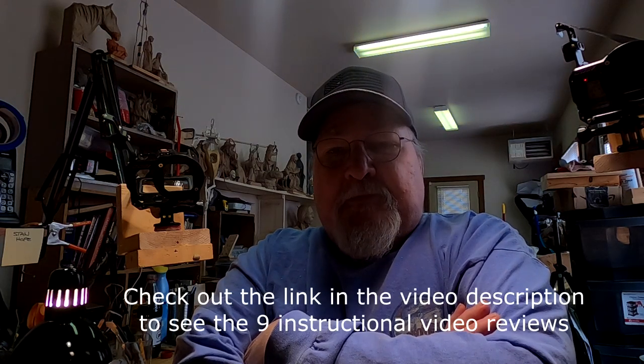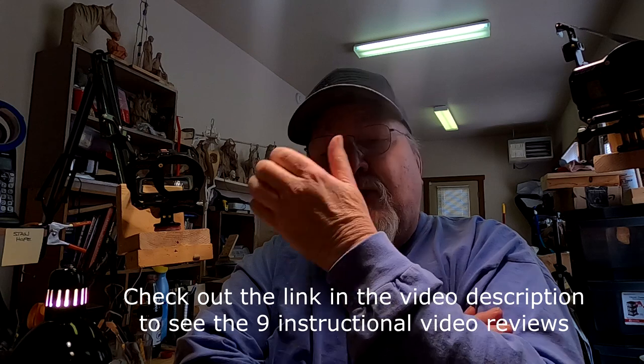I finally got all of my video reviews done for my new link that I've put into the bottom of this video. I've spent the last week and today getting all nine of my instructional videos that I've got available right now. I've got four extras. PayPal only allows me to put nine videos up for sale on their link that's on my blog page.